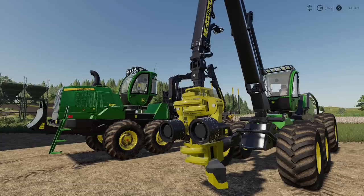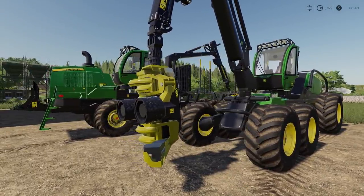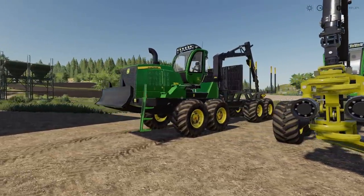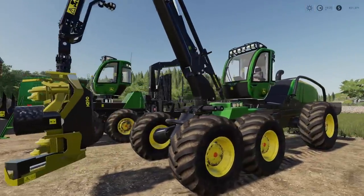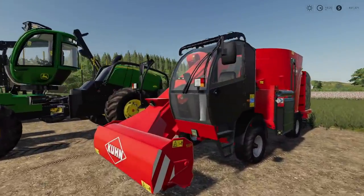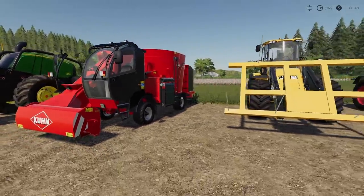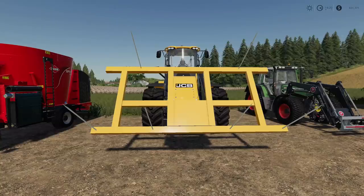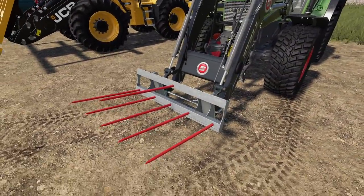What's going on everybody, DJ Goham here, welcome back to the channel. We got new mods today - the John Deere logging equipment is out! We got the JD 1910G and the 1470G. We also got the Kuhn SPV Comfort 12, a 12,000 liter food mixer, and probably the largest bale fork I have ever seen in my entire life, plus a Fliegel guide rail.